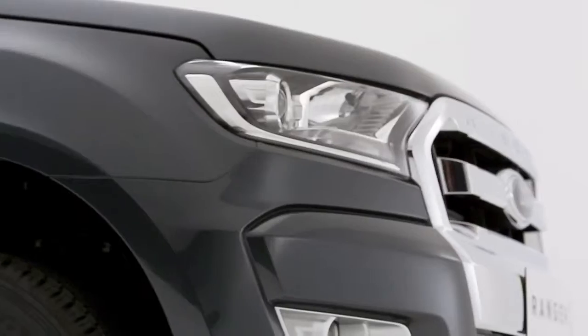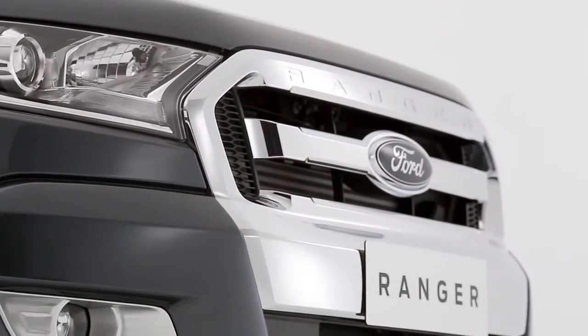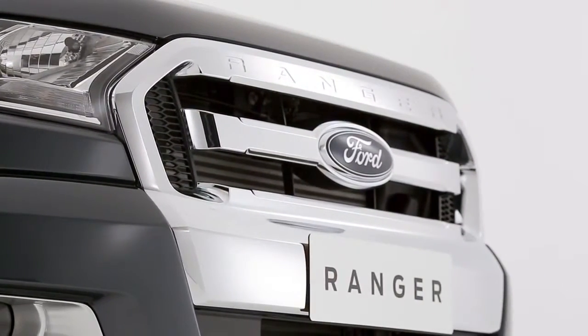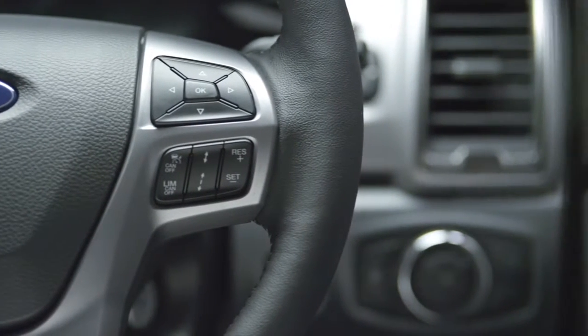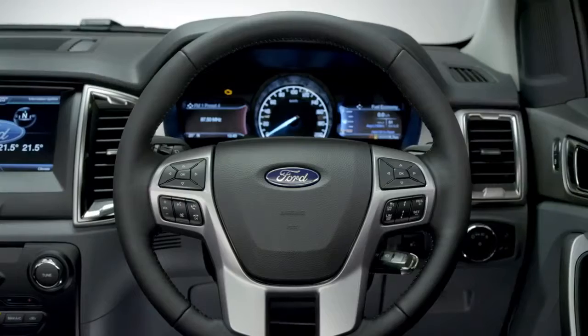The Ford Ranger is available with powerful diesel or petrol engines that combine power and efficiency. Electric power-assisted steering gives you easy steering at low speeds and firms up at higher speeds. It's also more efficient than traditional power steering.